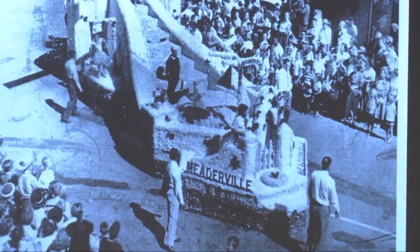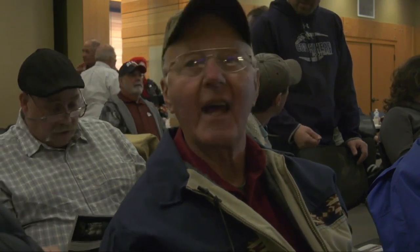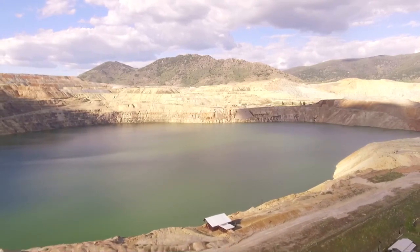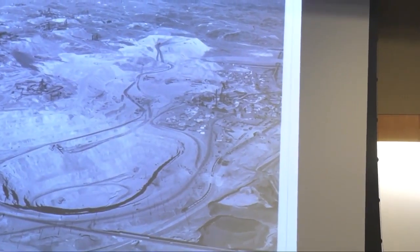Butte's once bustling Meaderville neighborhood literally vanished without a trace. You feel sad for the people that never had to see it. You mention it to the younger generation — Meaderville — where was that at? They don't even know where it's at. This is where it was, slowly swallowed up by the Berkeley Pit when the Anaconda Company started doing open pit mining in the mid-50s.